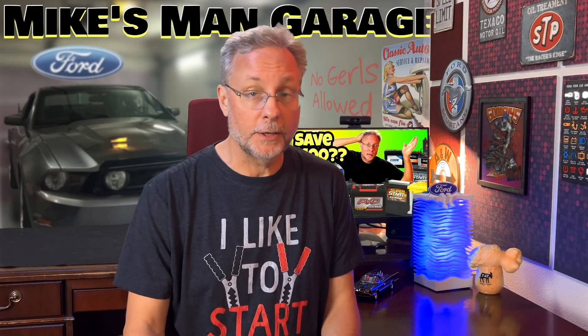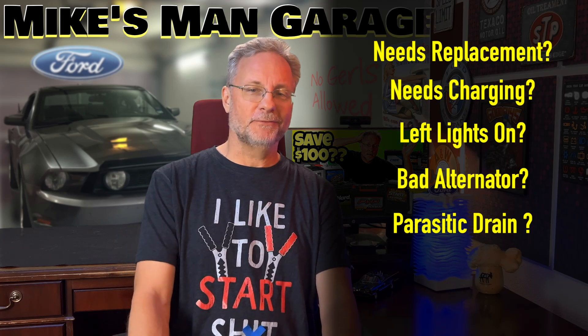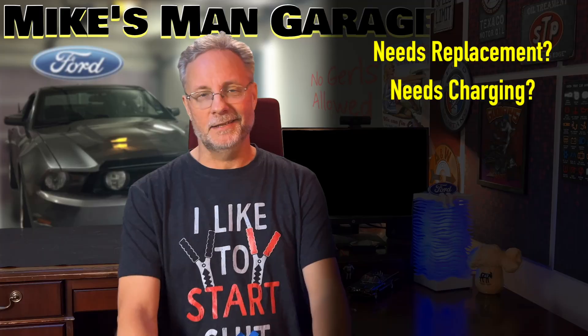Okay, let's get things back on track. One of the things I didn't talk about when replacing a battery yourself is making sure the battery actually needs to be replaced. Maybe it needs to be charged and can go another six months. Maybe you just left the lights on. Maybe the alternator is bad. Maybe you have a parasitic drain and a new battery won't help. How do you know? You need to watch my upcoming video on battery testing and maintenance.